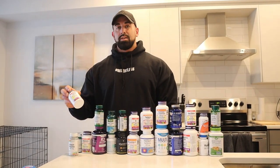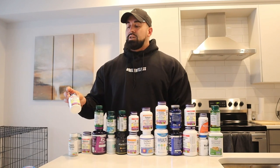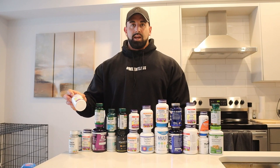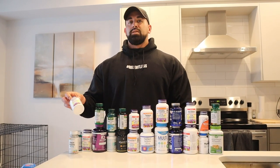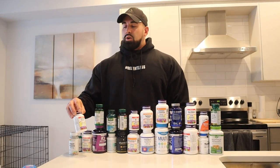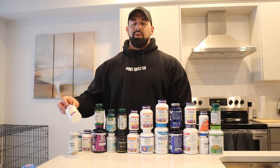The next one is digestive enzymes. I typically don't always take this year round, but I take it whenever I feel like I need to — sometimes in prep and off season when I feel like my digestion needs the help. I would take one capsule three times a day with a meal, so typically like meal one, meal three, meal five.